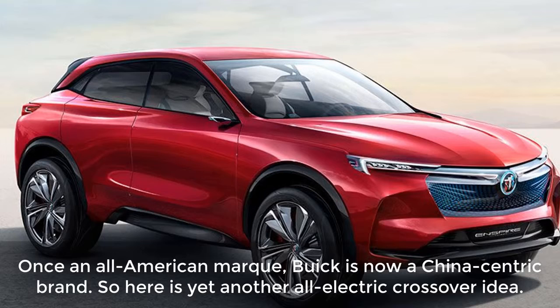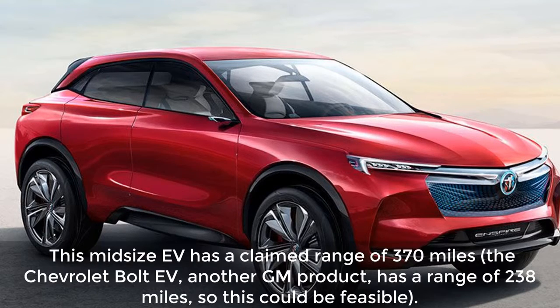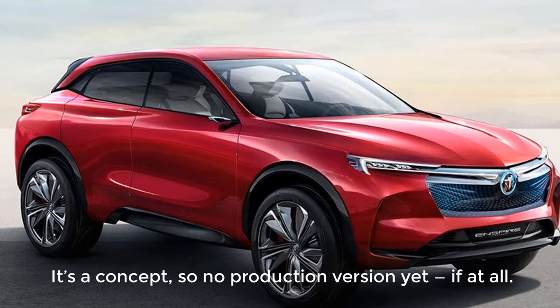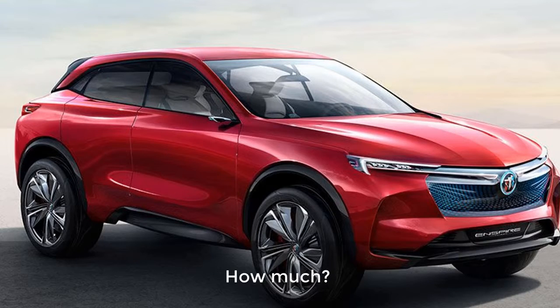What changed? Once an all-American mark, Buick is now a China-centric brand. So here is yet another all-electric crossover concept. This mid-size EV has a claimed range of 370 miles — the Chevrolet Bolt, another GM product, has a range of 238 miles, so this could be feasible. And naturally, there's a ton of wow technology like a head-up display using augmented reality. When is it available? It's a concept, so no production version yet, if at all. How much? Not on sale.